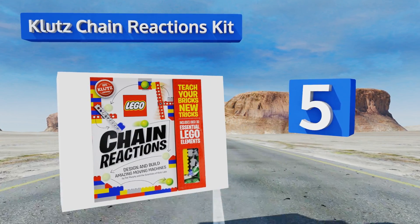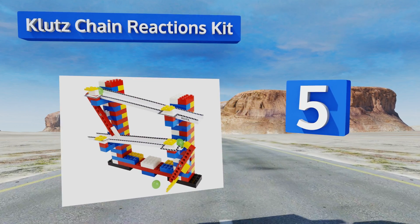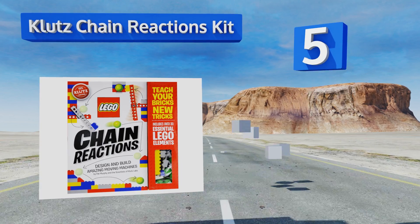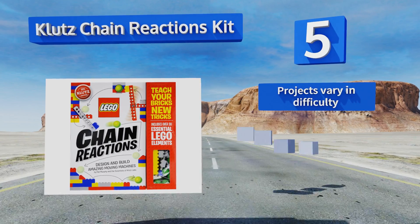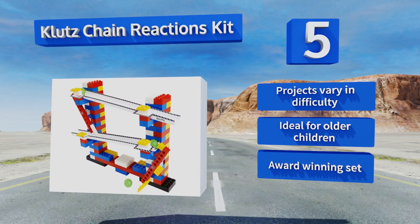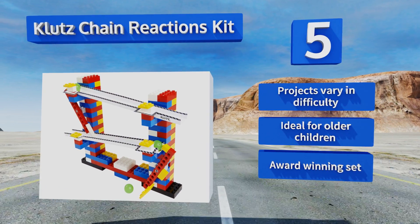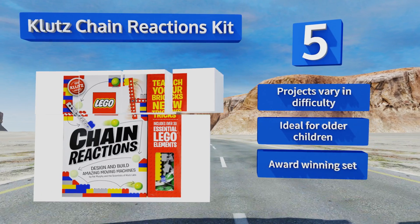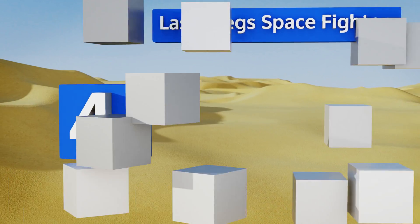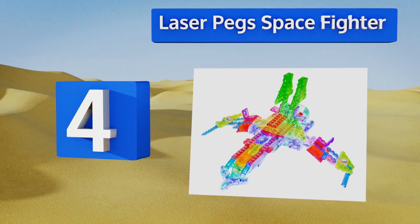Halfway up our list at number five, the Klutz Chain Reactions Kit pairs the fun of Lego with a series of components that make building moving machines simple and educational. The included instructions are exceptionally clear and the package boasts 10 complete modules. The projects vary in difficulty and it's ideal for older children. It's an award-winning set.